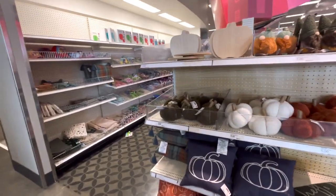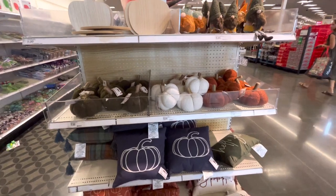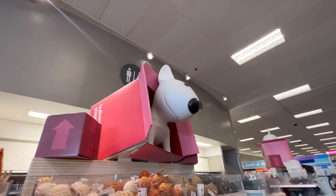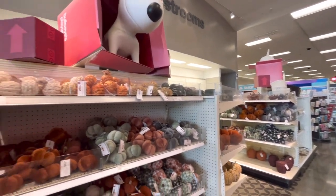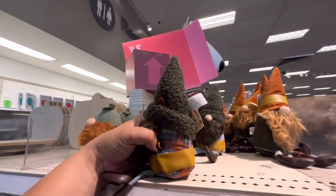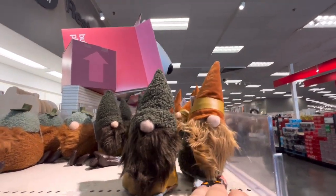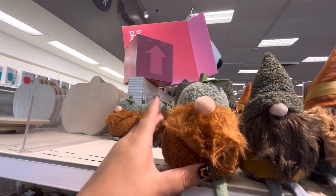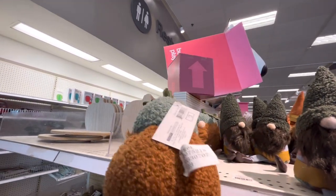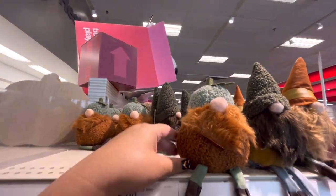Hi everyone, welcome back! I just arrived at Target and look, they have fall! I'm in the Bullseye Playground area and they have fall. Let's start over here — look at these cute gnomies, these are three dollars. They have this guy with the brown beard, and oh my god, look at the gourd one. I like the gourd for Thanksgiving, this is cute.